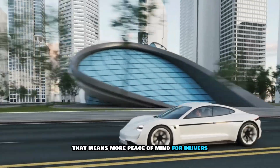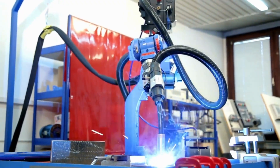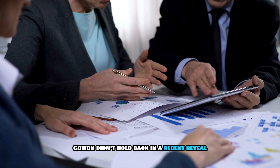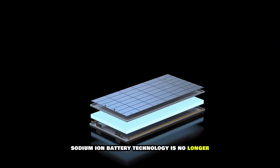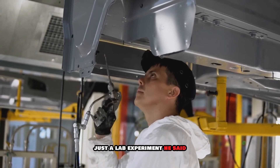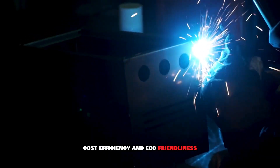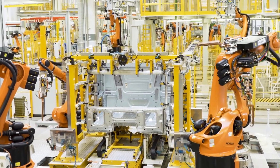That means more peace of mind for drivers and a major selling point for automakers. CATL's chief technology officer for EV business didn't hold back in a recent reveal: 'Sodium-ion battery technology is no longer just a lab experiment. We've cracked the code on energy density, cost efficiency, and eco-friendliness, and we're ready for the next phase — mass adoption.'